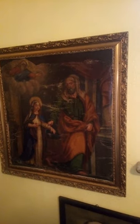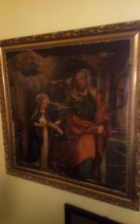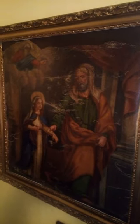Hello. I'm showing some items in my art collection. This painting right here is basically late 15th century or early 16th century from Italy.